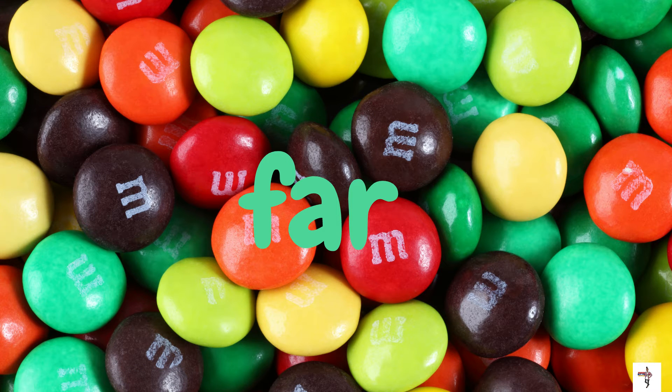Do you know the name of this candy? Well, the M's kind of give it away, so yes — M&Ms! And the word on the screen is far. F-A-R. Far.